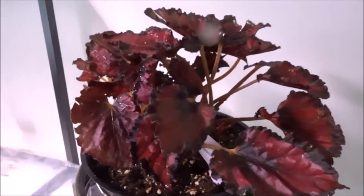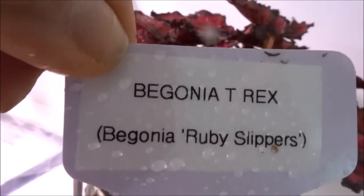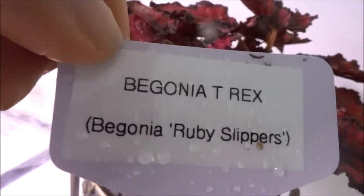The next one I have is this Begonia. This is called Begonia T-Rex, and its most commonly used name is Begonia Ruby Slippers.